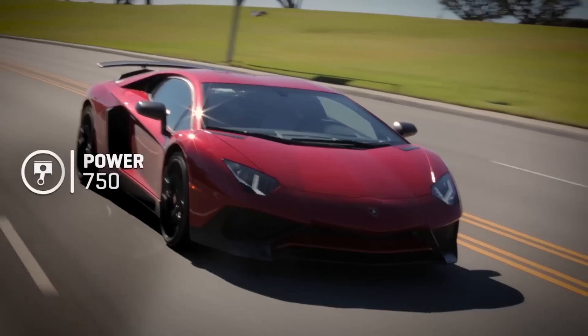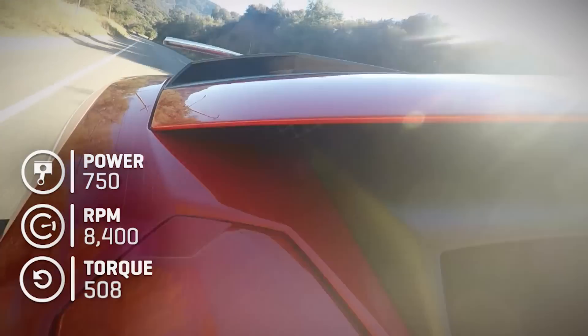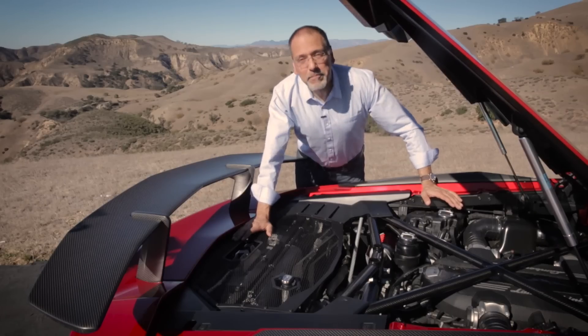750 horsepower, and it comes at a higher RPM redline — 8,400. Torque is the same though, 508 pound-feet. That's okay, it's still plenty.